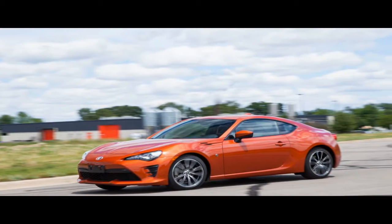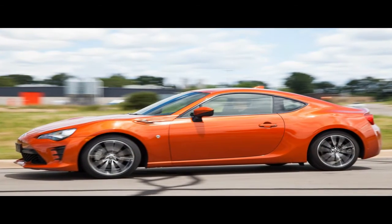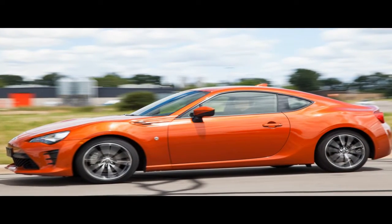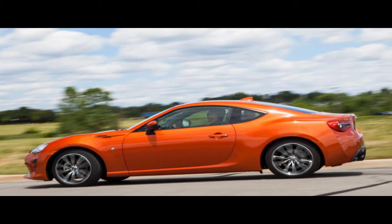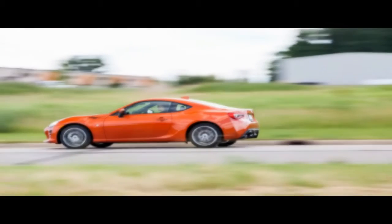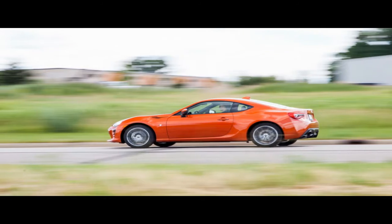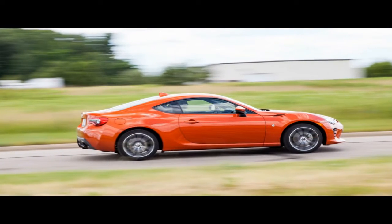Changing the name did not change the character of the Toyota 86, the sports coupe first introduced in the United States as the Scion FR-S and a twin to the Subaru BRZ. So we'll go ahead and sound like a broken record, having already said over and over again: great balance and fantastic steering, but it needs more power. Turbo charge it.